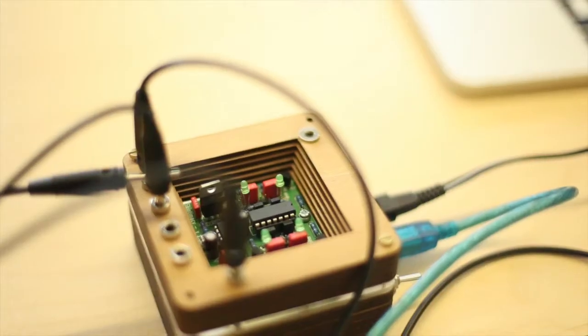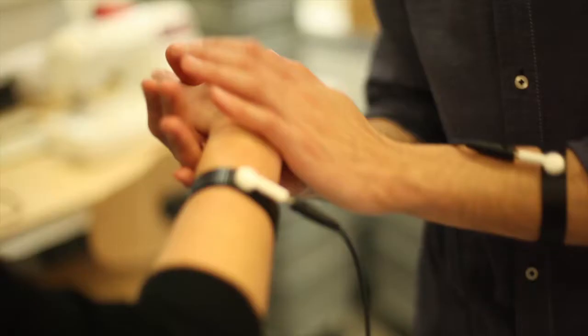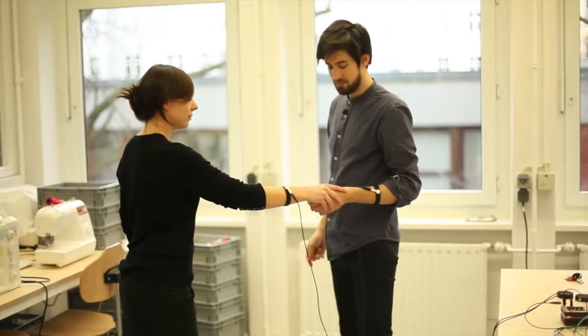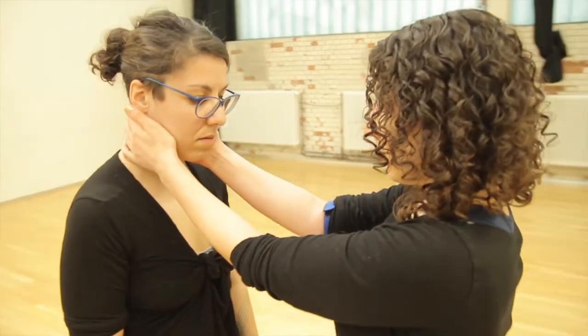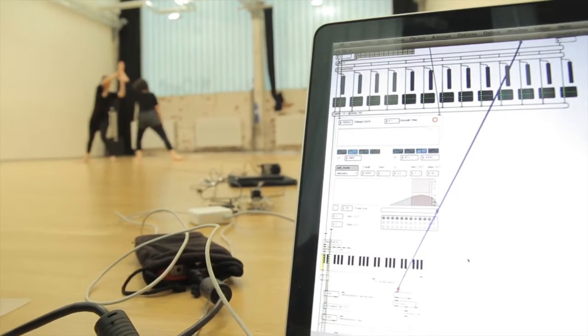This is a sensor. It detects skin contact between two people. Depending on how long or how intense I touch someone, I can use it to control parameters in the software. This turns skin into an input device for several scenarios. Those dancers sonify their performance via skin contact. They close an electrical circuit and the resulting signal is transformed into sound.